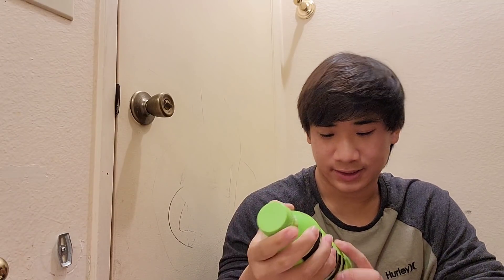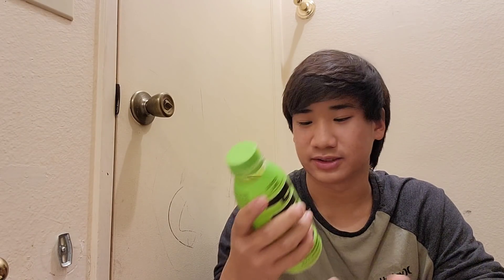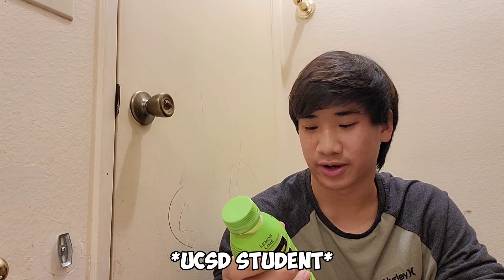Wow, that tastes good. It tastes like Gatorade. Let's see the ingredients — I don't even know how to pronounce any of these except filtered water and coconut water, but it tastes good. Zero sugar, 20 calories too. I really like this one — it tastes like the Gatorade counterpart. Now let's try the orange one.